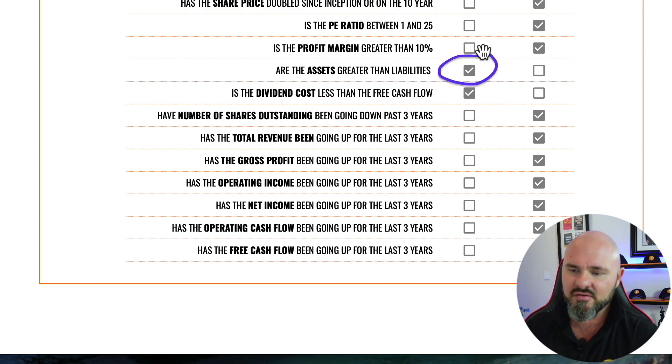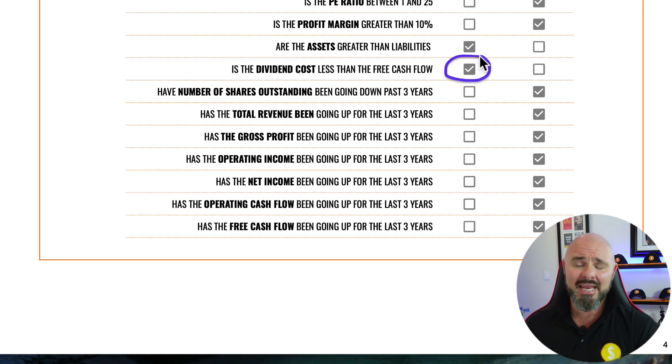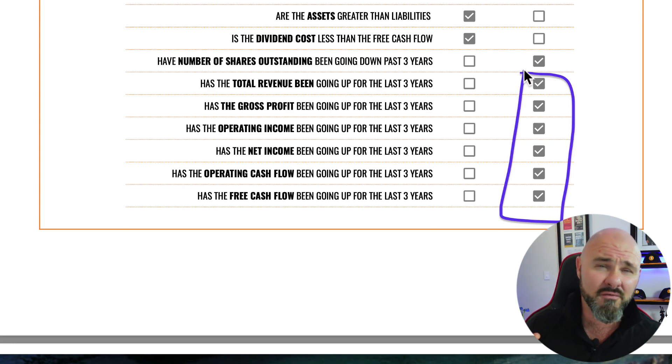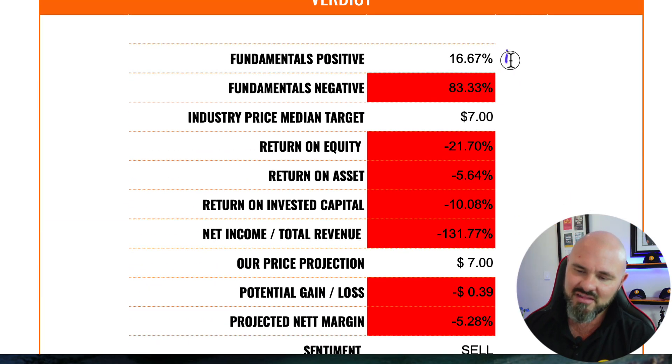They do score on equity — sitting at 7% equity means more assets than liabilities, so a check mark there. They also score on dividend cost being less than free cash flow since they pay no dividend — another check mark. But that's where the good news ends. Shares outstanding show huge dilution; revenues, gross profit, operating income, net income, operating cash flow, and free cash flow are all failing to show consistent year-on-year growth — the company is failing the fundamentals miserably.